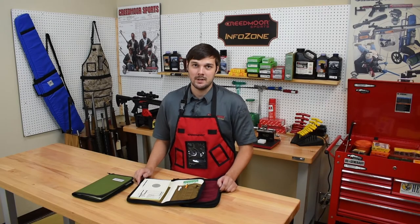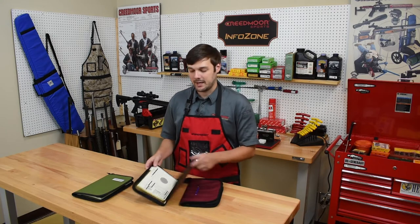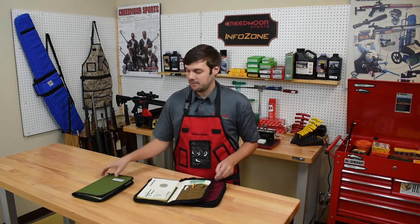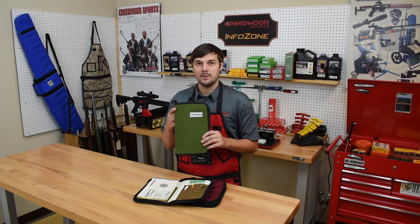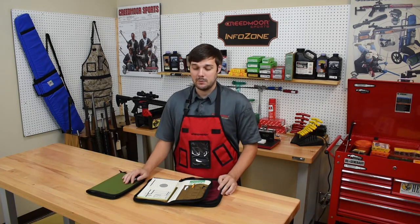Welcome to the Creedmoor Sports Info Zone. I'm Brent Books and I want to talk to you today about our new custom Creedmoor Data Book Covers. Everybody's seen the green ones that we've always made, but now they're available in every color that we make our hardback coat in.